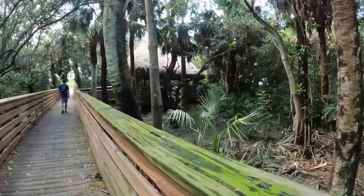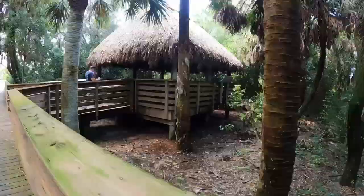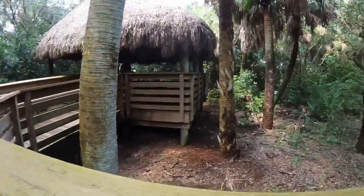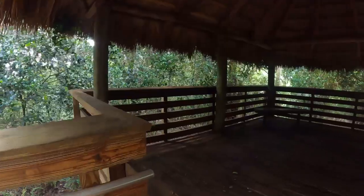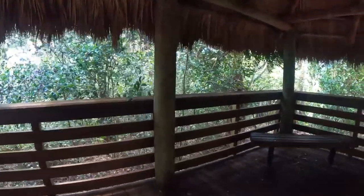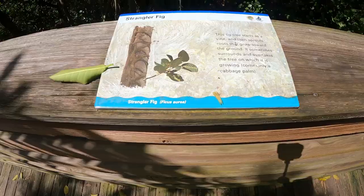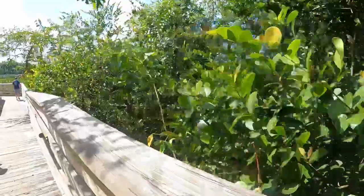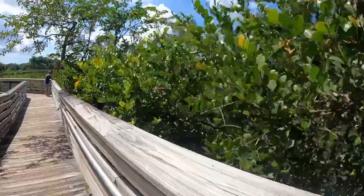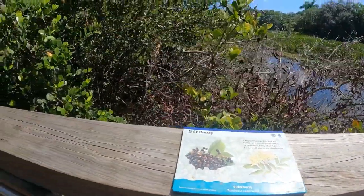Oh, there's a cute little hut here. They have all these little lookout areas off the trails. The strangler fig — the fig tree starts out as a vine and then sprouts roots. I had no idea! There's some kind of frog somewhere over here — I can hear it. And this is an elderberry bush.